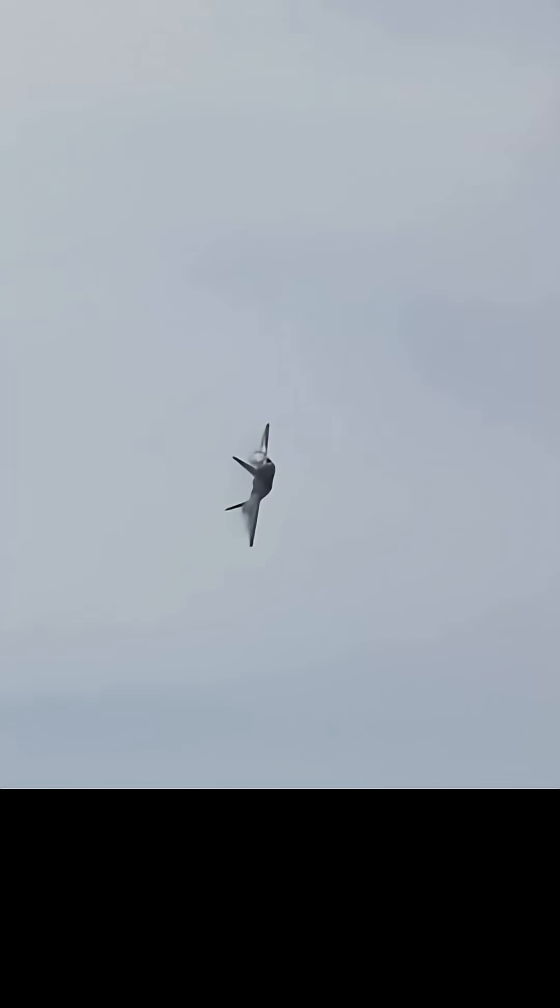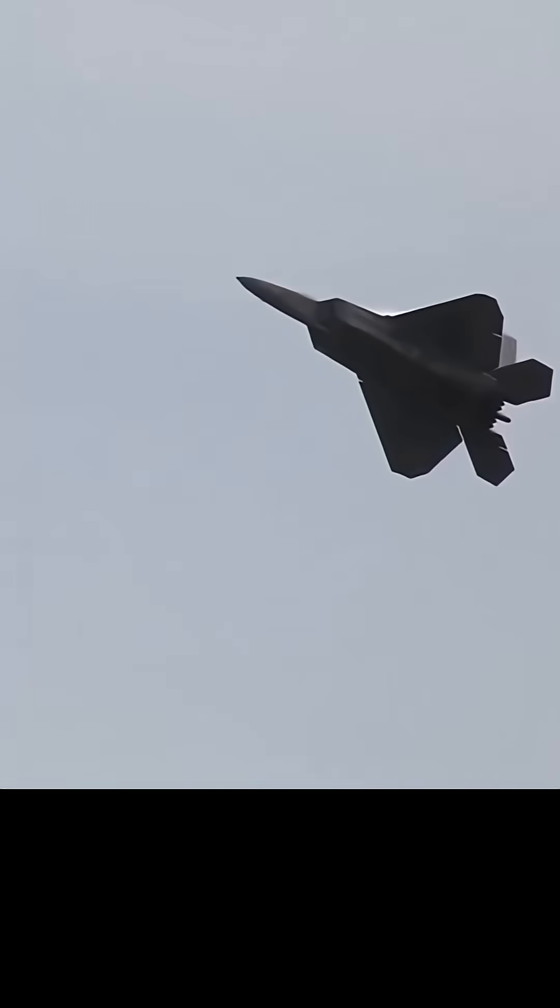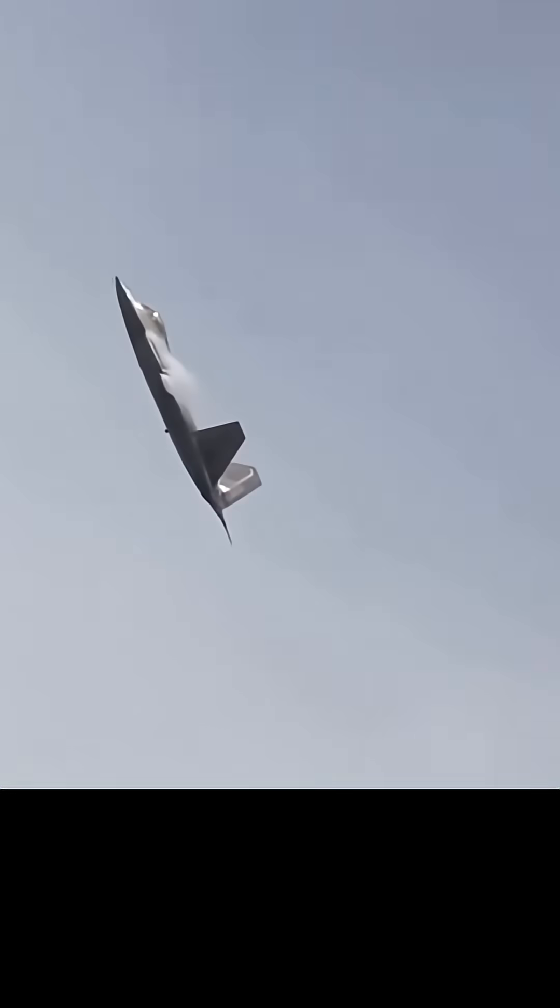Equipped with thrust-vectoring nozzles that can direct engine exhaust up or down, the Raptor can perform post-stall maneuvers that defy conventional aerodynamics. It can literally point its nose in one direction while still flying in another, performing impossible turns and rapid attitude changes that would leave any other aircraft in its dust. This gives it a decisive advantage in close-quarters dogfights, should an enemy ever manage to get that close.